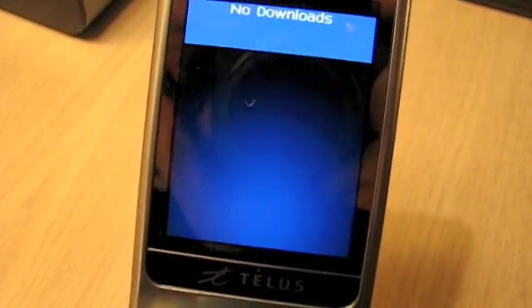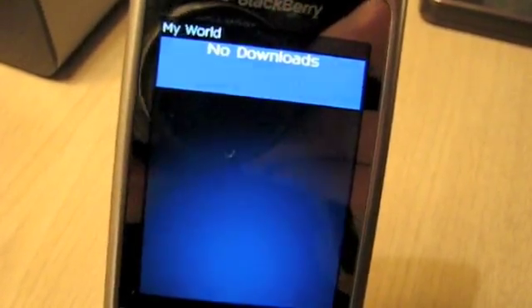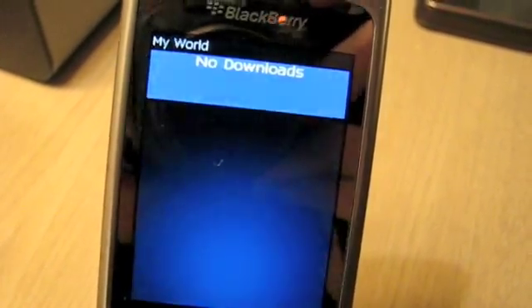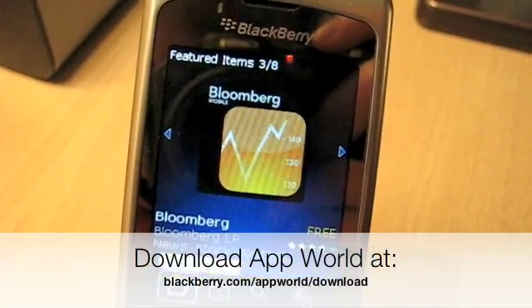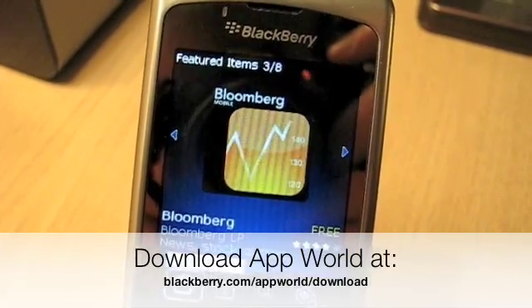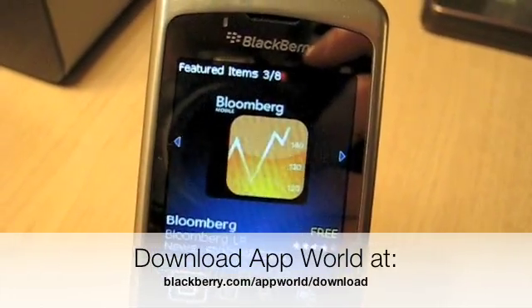Finally you have MyWorld, which will list all of your downloads. I haven't tried downloading anything just yet, but presumably it will show everything that you have installed through the App World as well. So that is a quick look at the BlackBerry App World, just recently launched today. If you want to get your hands on it, go to blackberry.com/appworld/download. This is Simon Sage from IntuMobile.